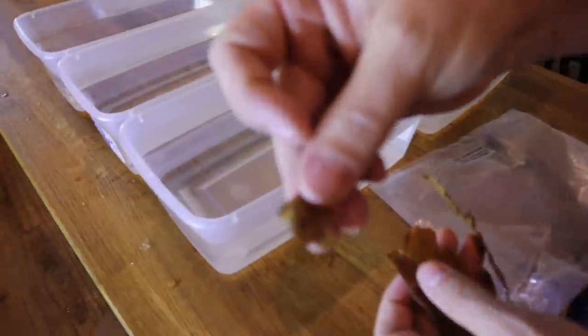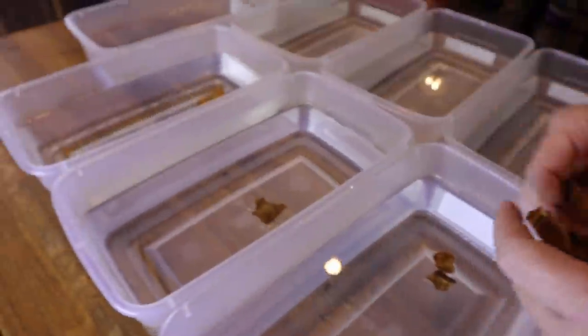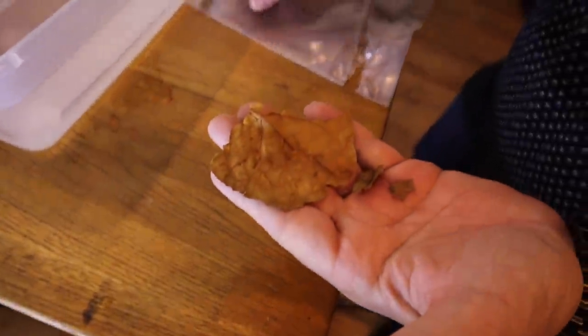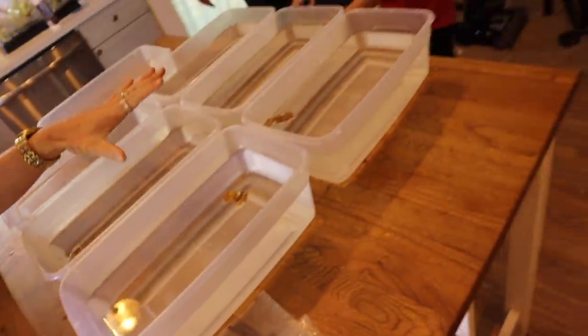Just broke up the almond leaves — maybe a couple of pieces each, because the bettas will actually sleep on them too, like little beds. Also, betta fish don't need aeration because they have a special organ called a labyrinth organ. According to Wikipedia, the labyrinth organ allows labyrinth fish to take in oxygen directly from the air — so no aeration needed.